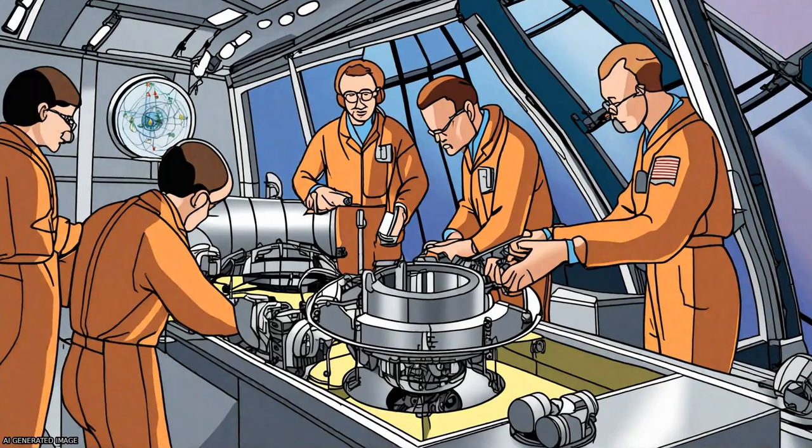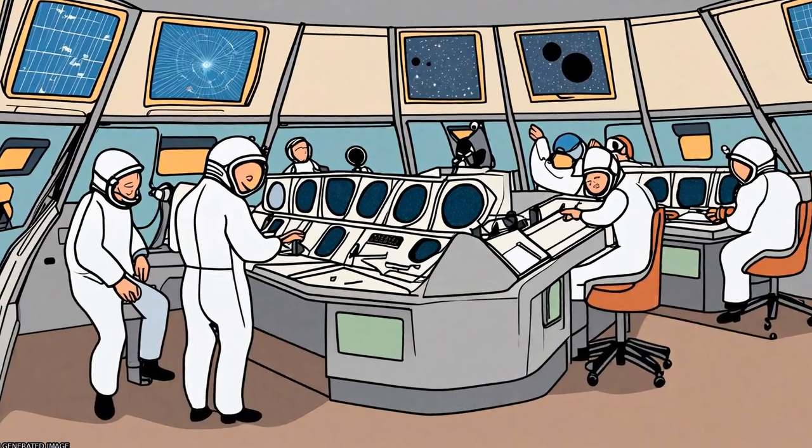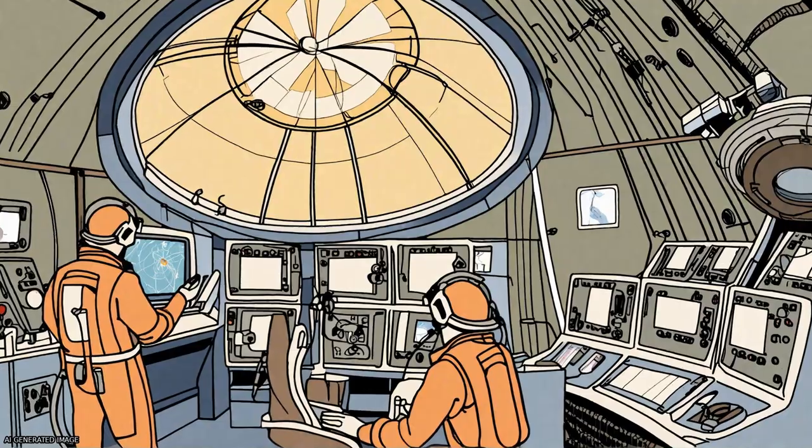The instrumentation used to measure the magnetic field includes magnetometers, which are capable of measuring all components of the magnetic field with an accuracy approaching 0.1 nT.